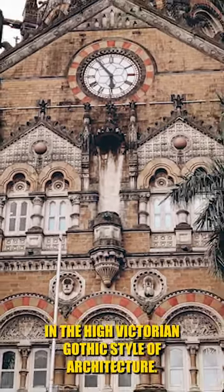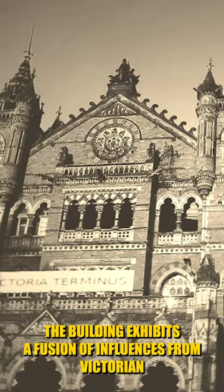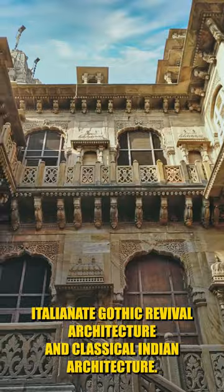The station building is designed in the high-Victorian Gothic style of architecture. The building exhibits a fusion of influences from Victorian-Italianate Gothic revival architecture and classical Indian architecture.